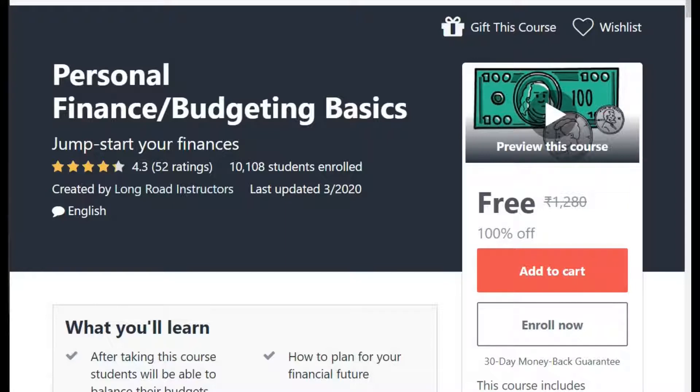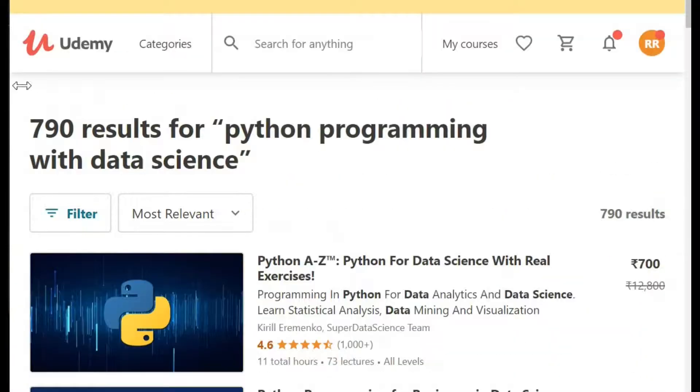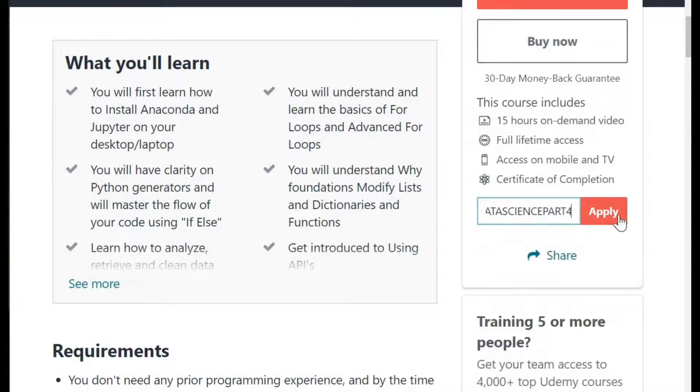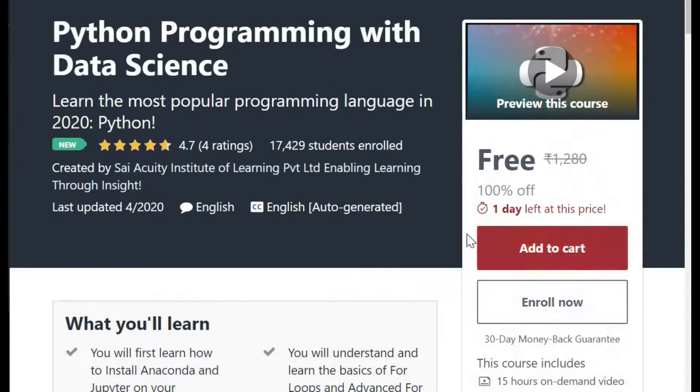Other course which is available is Python Programming with Data Science. This is a very hot topic. Data science, artificial intelligence — it's very hot topic these days. And people want to grab or understand this type of course. I will share the link and I apply the coupon. Coupon is Data Science Part Four. The coupon has applied. Again, 100% free. Only one day left, guys. Please don't miss this course. Please don't miss this, no matter what. Only one day is left.